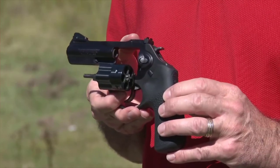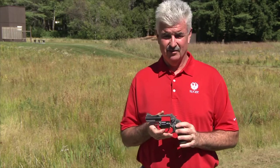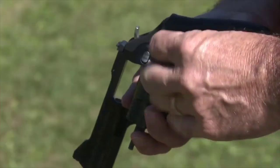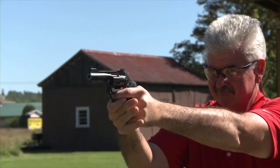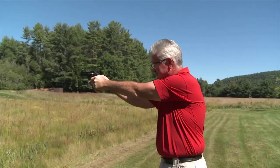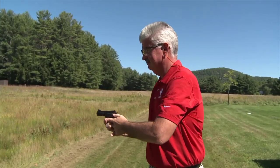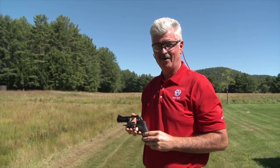Just making it more comfortable to shoot. The Ruger LCRX 3 inch is a great all-around gun. Let's put a few rounds down range and see how it shoots. The Ruger LCRX 3 inch is available at your local firearms retailer.